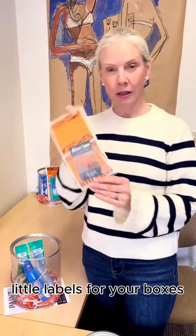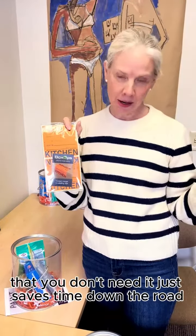My favorite little things are these little labels for your boxes. I always say go ahead and start boxing up anything you can now that you don't need. It just saves time down the road.